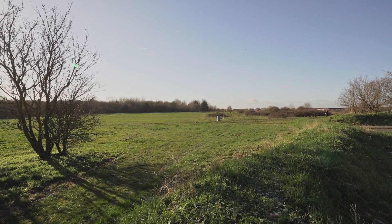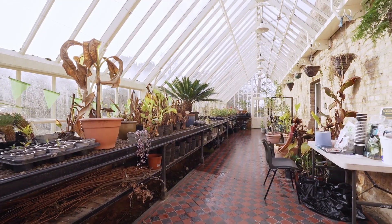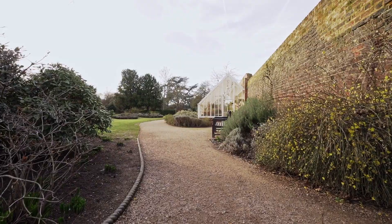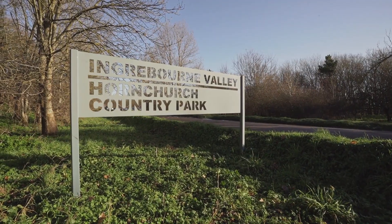Havering is known for its large areas of protected open green space and Hornchurch is no exception. We have a long list of parks and other green spaces including St Andrews Park, Highlands Park and Harrow Lodge Park.